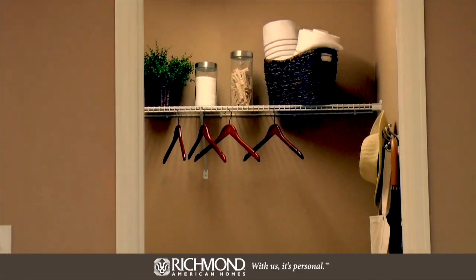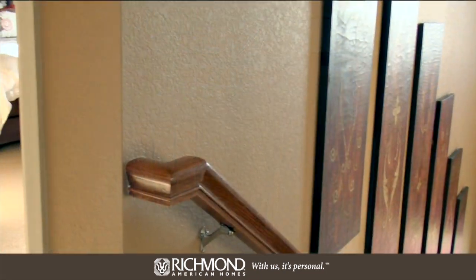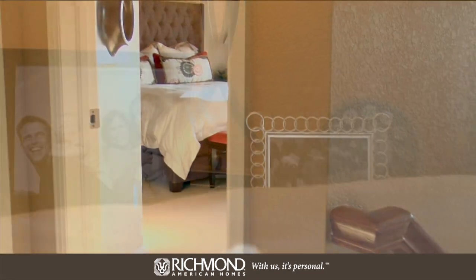Let's take a look upstairs. The upstairs laundry room is close to all four bedrooms — what a convenient location.